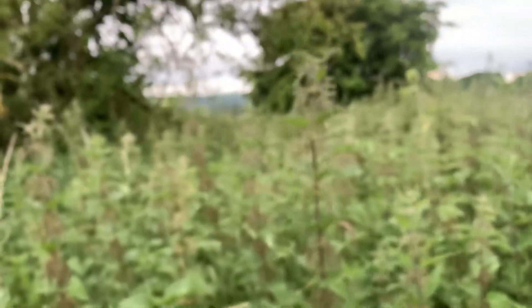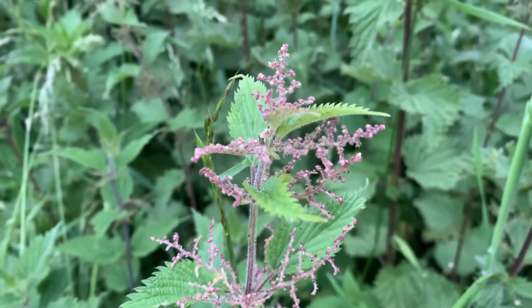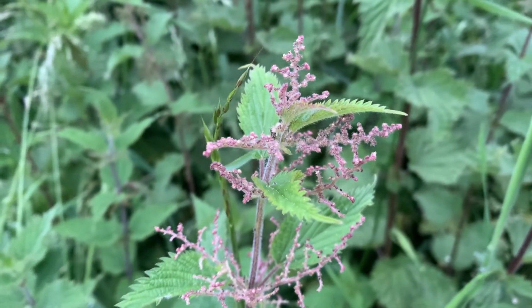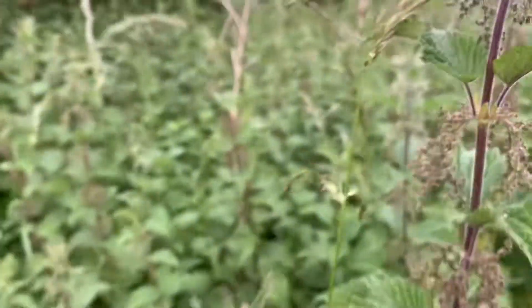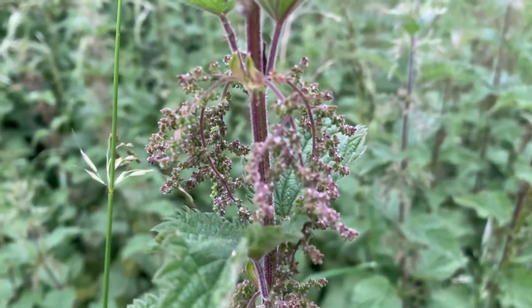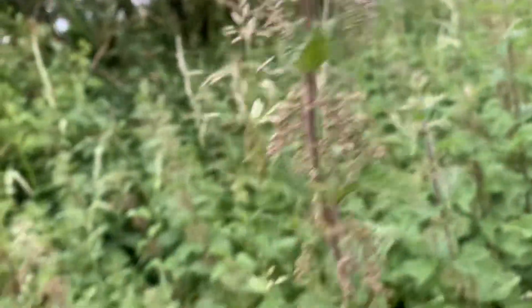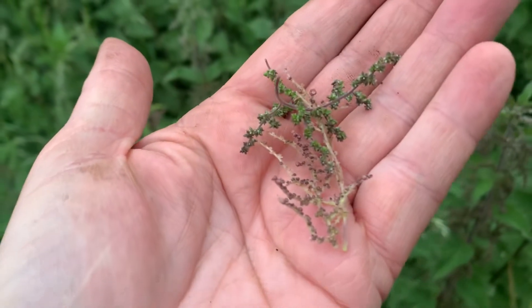Can you see the seeds here? They're circular. And if I move along to a female plant, here's a good example — these seeds are very jagged and triangular. See the difference in my hand there.